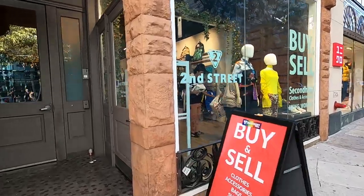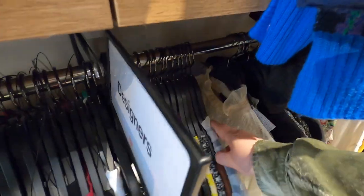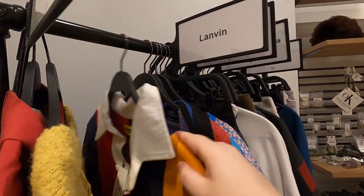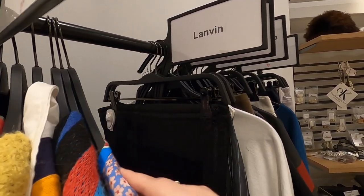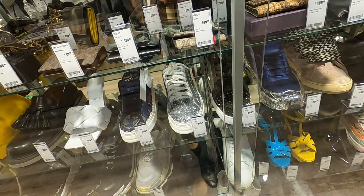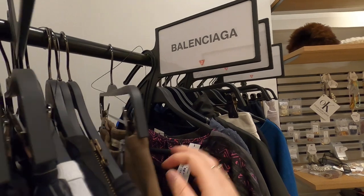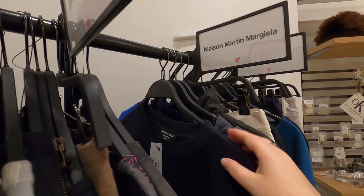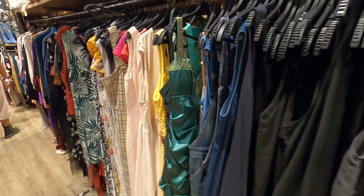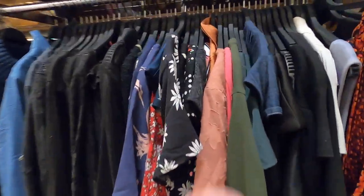Up next is a newer store called Second Street, on Chestnut. It's a chain store that focuses mostly on high-end designer items. The store is divided into two sections: the front section has a security guard and is where all the super high-end stuff is — mostly clothing on racks plus locked display cases with handbags, wallets, belts, and shoes. In the back there's a more run-of-the-mill thrift store selection.